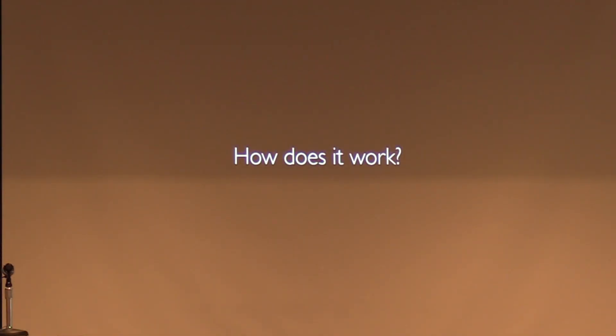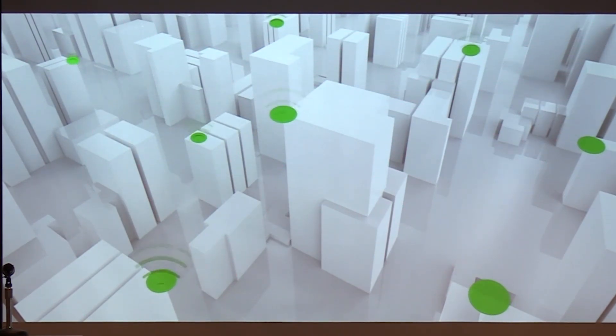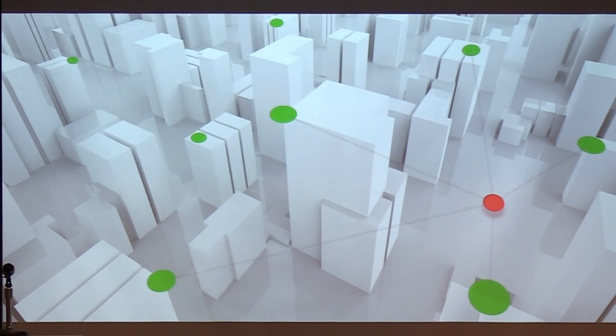So how does it work? It starts with acoustic sensors that are placed on buildings or lampposts throughout a neighborhood. If a gun is fired anywhere in the area, multiple sensors detect and timestamp the sound. The precise location of the gunshot is determined based on the amount of time it takes for the sound to travel to each individual sensor, effectively triangulating the sound.